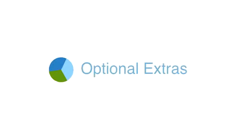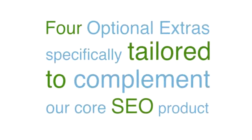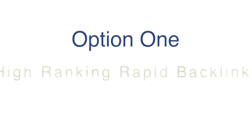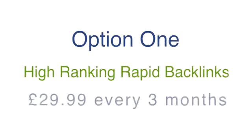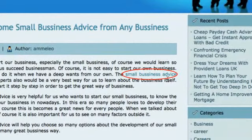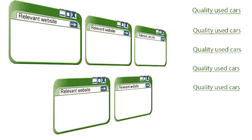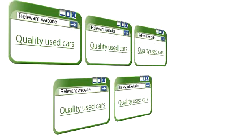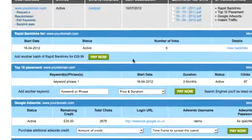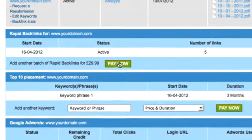Step 3 are optional extras. We offer four optional extras specifically tailored to complement our core SEO product. These options can be added at any point after sign-up via your control panel. Option 1 is high-ranking rapid backlinks. For an additional cost of £29.99 every three months, we will manually place and then maintain a batch of five high-quality backlinks. Each backlink will have anchor text and be placed on a relevant website. Most importantly, each backlink has a Google Page Rank that perfectly complements our core SEO product. Three of the links are Page Rank 2, one is Page Rank 3, and one is Page Rank 4. You also have the option to add additional batches of backlinks at any point via your control panel.